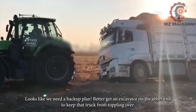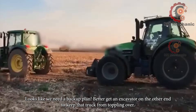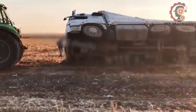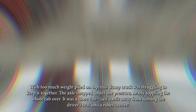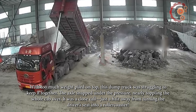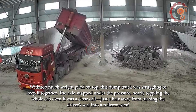Looks like we need a backup plan — better get an excavator on the other end to keep that truck from toppling over. With too much weight piled on top, this dump truck was struggling to keep it together. The axle snapped under the pressure, nearly toppling the whole cab over.